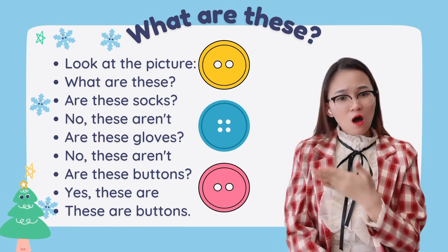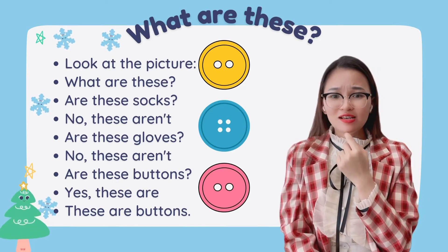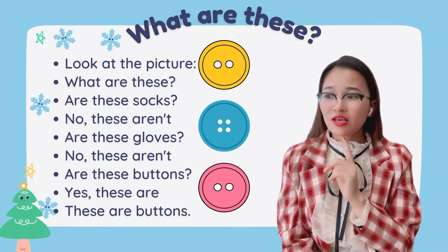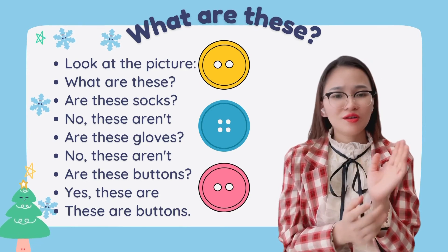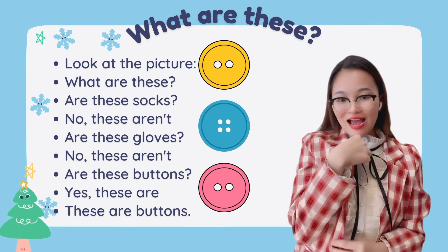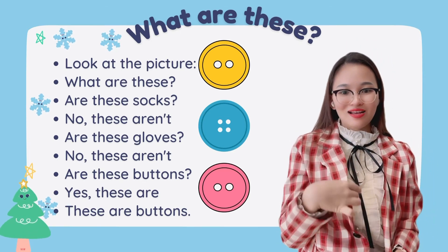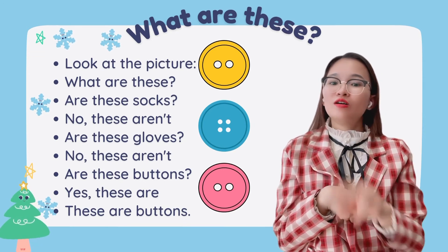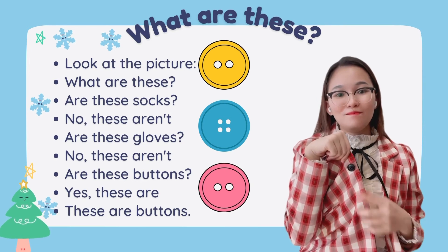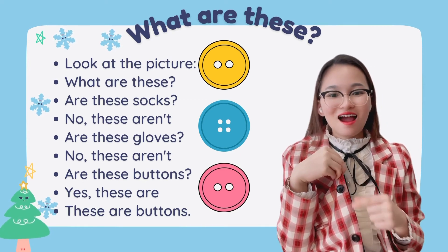Look at all of them — what are these? Are these gloves? No, these aren't. Are these buttons? Yes! Look, I have got black buttons on my blazer — one, two. I have two buttons. These are buttons. There are two buttons.